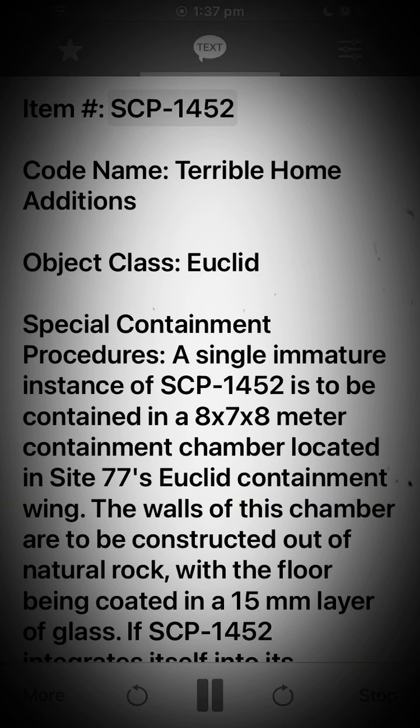Item: SCP-1452. Codename: Terrible Home Editions. Object Class: Euclid.